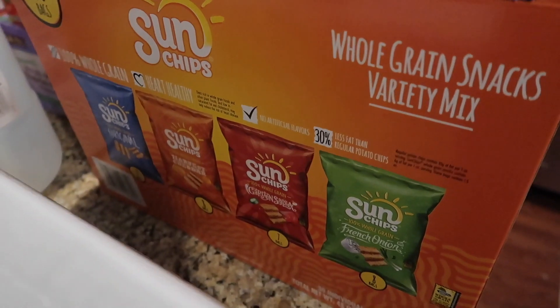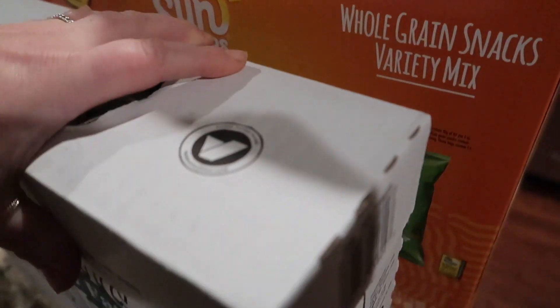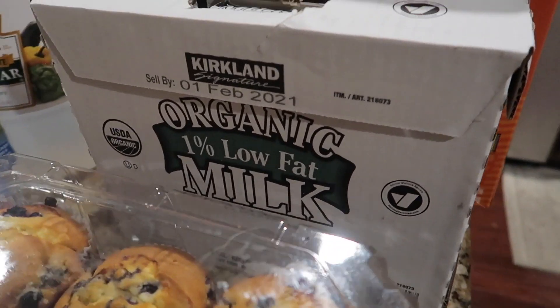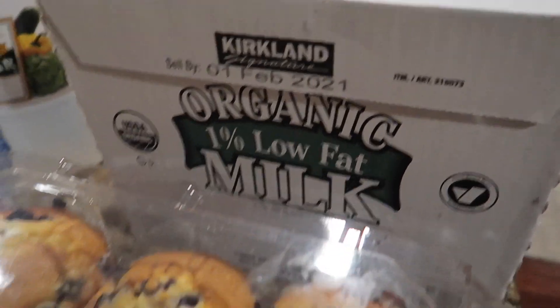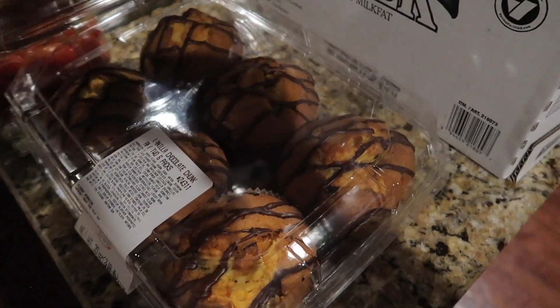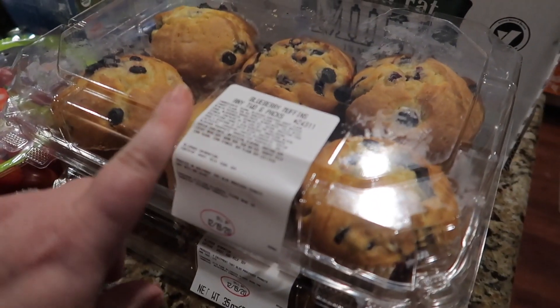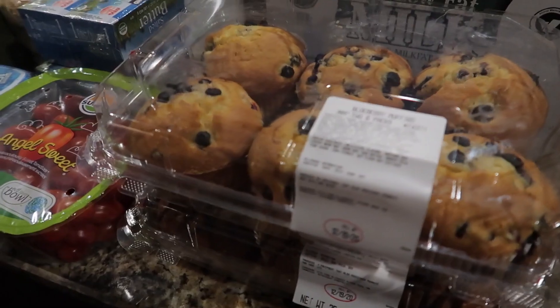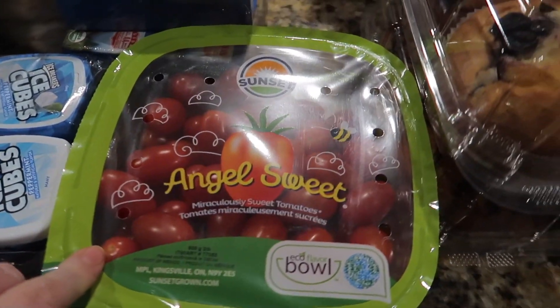There are 30 bags of Sun Chips in here — original, harvest cheddar, garden salsa, and french onion. Then I got some organic low-fat milk, three half-gallons. We also got some muffins — blueberry and vanilla chocolate chunk. Some of these are for us and some I might take to women's group.